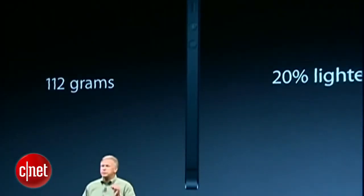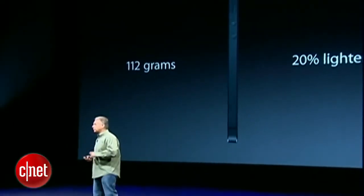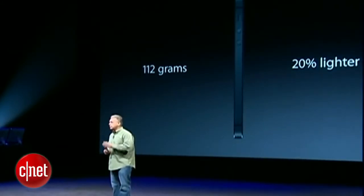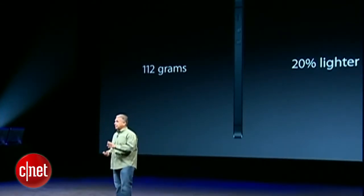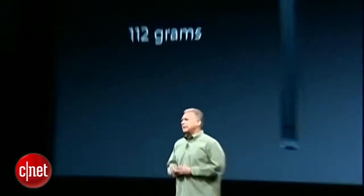It also weighs just 112 grams — that's 20% lighter, one-fifth lighter than the iPhone 4S. Volumetrically, it's smaller as well. So before we get into it, this is the monumental challenge the team had: can you make a phone that has everything the iPhone 4S has — before you even talk about new features — in a design that's thinner, lighter, and smaller than the previous product? It is really easy to make a new product that's bigger. Everyone does that. That's not the challenge. The challenge is to make it better and smaller.